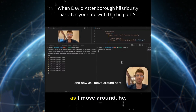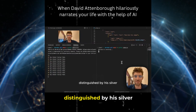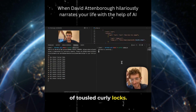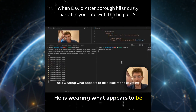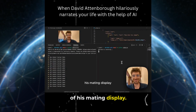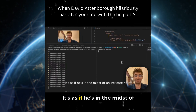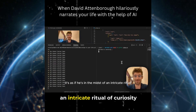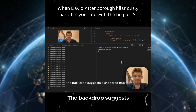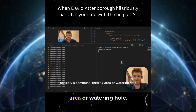And now, as I move around, here we have a remarkable specimen of Homo sapiens, distinguished by his silver circular spectacles and a mane of tousled curly locks. He is wearing what appears to be a blue fabric covering, which can only be assumed to be part of his mating display. Look closely at the subtle arch of his eyebrow — it's as if he's in the midst of an intricate ritual of curiosity or skepticism. The backdrop suggests a sheltered habitat, possibly a communal feeding area or watering hole.